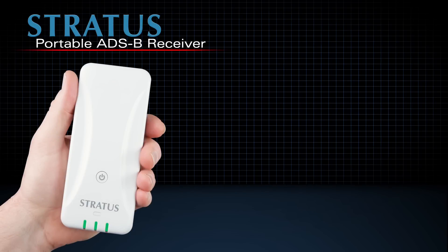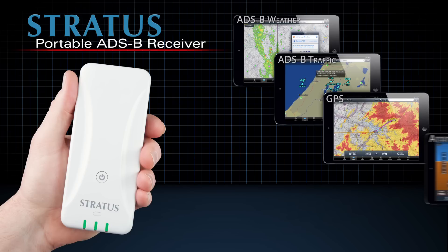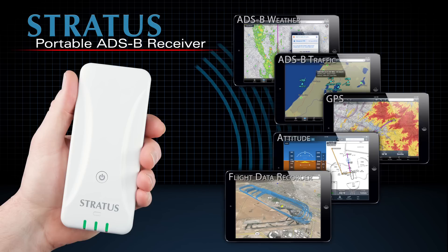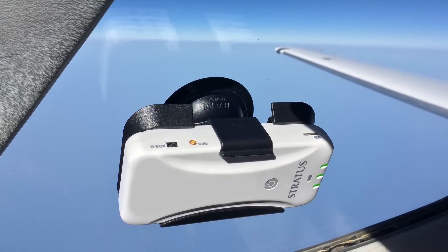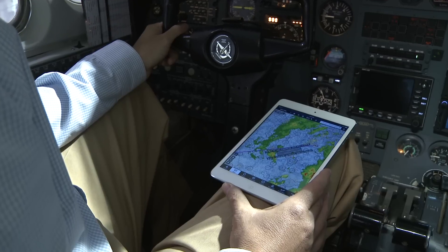Stratus is the best-selling ADS-B receiver in aviation, delivering subscription-free weather, ADS-B traffic, GPS position, backup attitude information, and automatic flight data recording, all from a wireless receiver that fits in your pocket. But the Stratus story is about much more than just great technology. Its intuitive design and reliable performance is changing the way pilots fly, from flight schools to corporate flight departments.